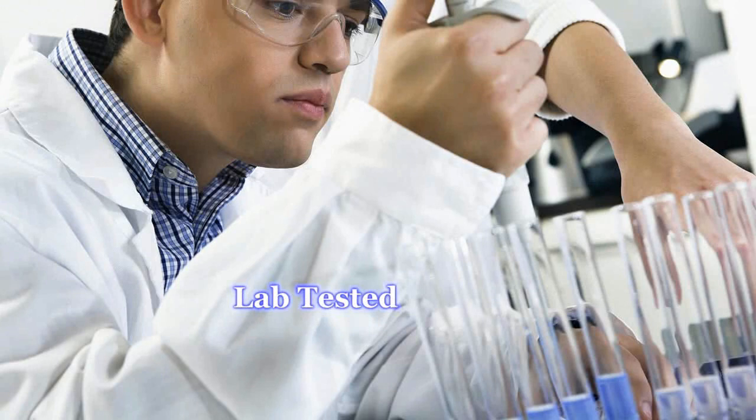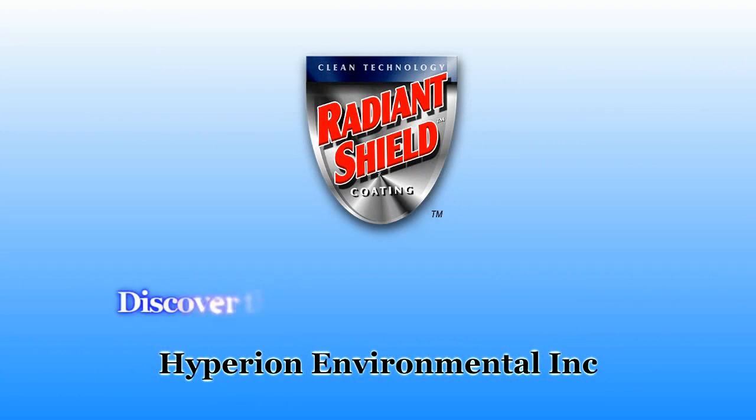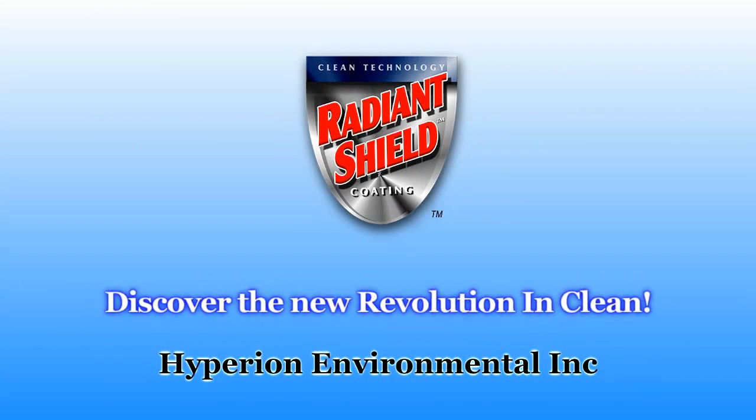Radiant Shield is lab-tested for efficacy and photoactivity, and unlike traditional cleaning agents that offer no protection from recontamination, Radiant Shield can last years with just one application. Radiant Shield — discover the new revolution in clean.